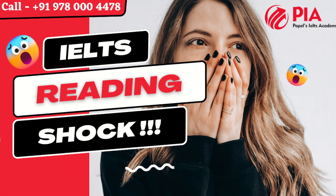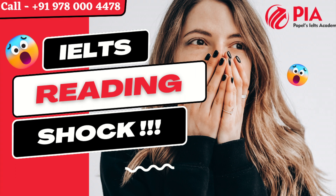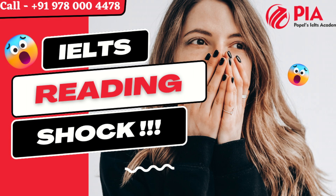Small: tiny, little, miniature, mini, minuscule, petite, puny, minute, diminutive, slender.